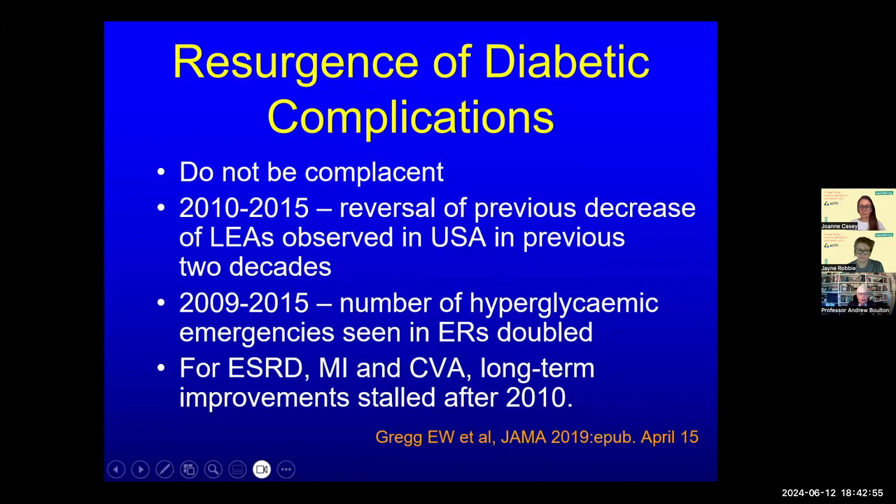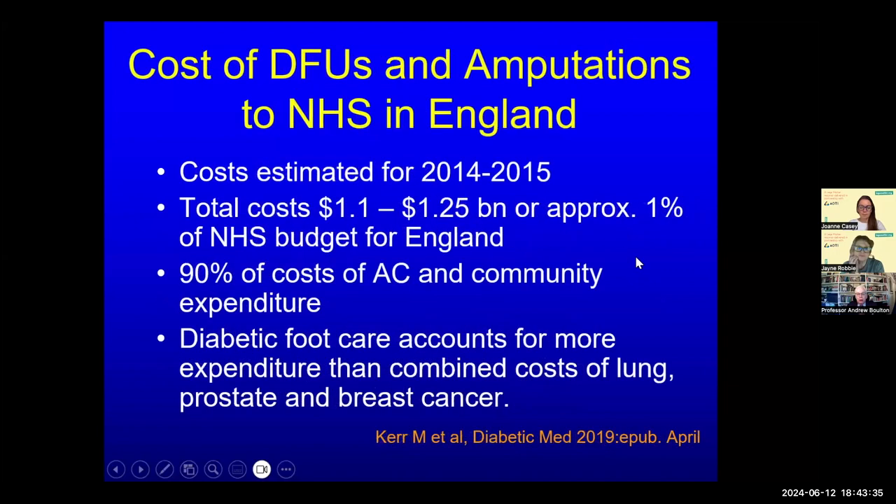Data from Ed Gregg, a top epidemiologist from the Centers for Disease Control in Atlanta now at Imperial London and Dublin, warns we must not be complacent. In the first decade of this century we were seeing a reduction in amputation in diabetes, but this was reversed between 2010 and 2015 with an increase again, seen not only in the United States but many countries. Other diabetes complications are increasing too. Health economist Marion Kerr's most recent paper on costs of diabetes foot care in NHS England showed the cost for 2014–2015 was nearly £1.25 billion.